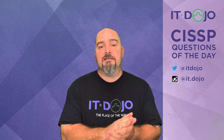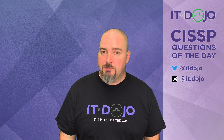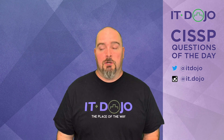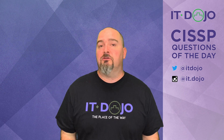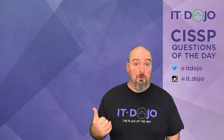Welcome back once again, all you CISSP wannabes. I am Colin Weaver. You are watching the ITDojo CISSP questions of the day because you are trying to get your CISSP certification and you want this test to be in your past so bad. Hopefully the two questions that I'm about to ask you are going to help you in that journey. So here comes question number one.